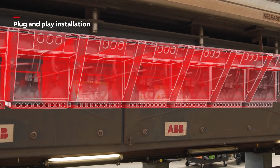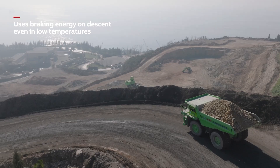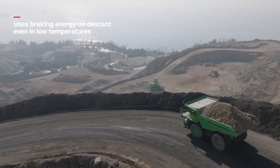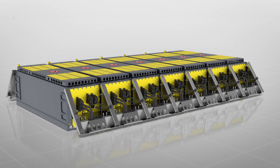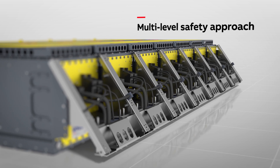Installation is simple, and rapid charging means vehicles can be ready in less than 10 minutes, with up to 16-hour running times, even in low temperatures. An extended lifetime of 20,000 cycles comes with the highest guarantee of reliability and safety.